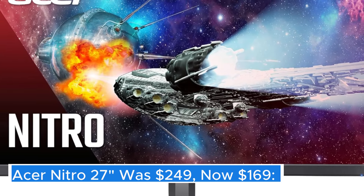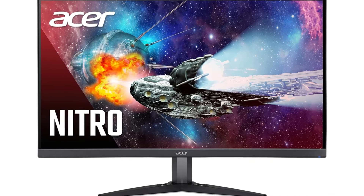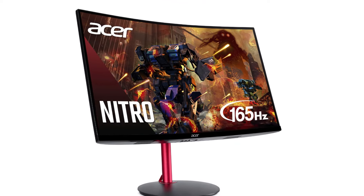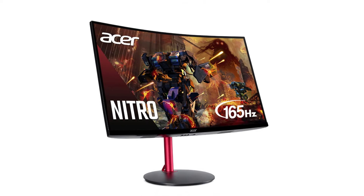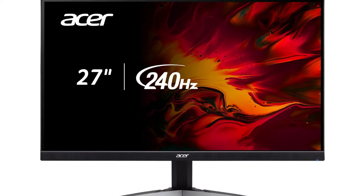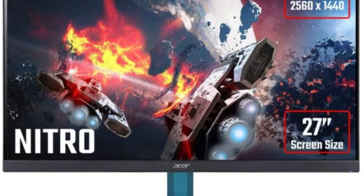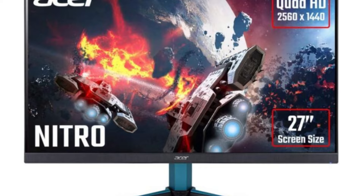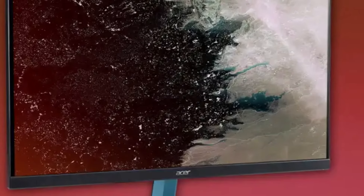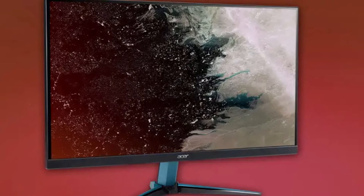Acer Nitro 27" — the Acer Nitro 27" monitor is a powerful addition to any gaming setup, designed to provide an immersive experience that keeps gamers at the top of their game. With its stunning 27-inch display, this monitor delivers a vibrant and expansive visual experience, making it perfect for both casual and competitive gaming. The high-resolution screen boasts a resolution of 2560x1440 QHD, offering sharp and detailed graphics that bring games to life.